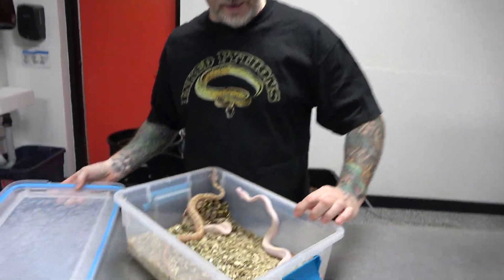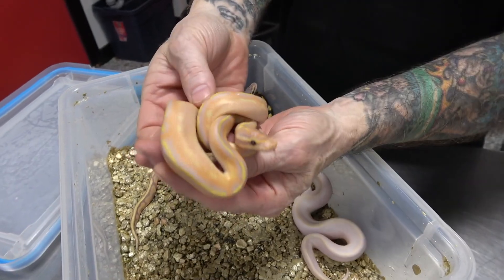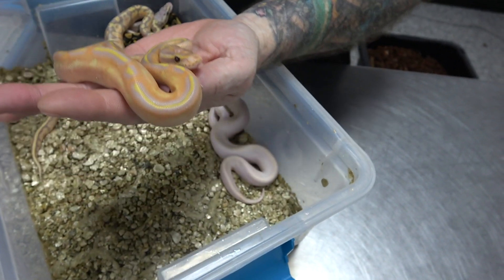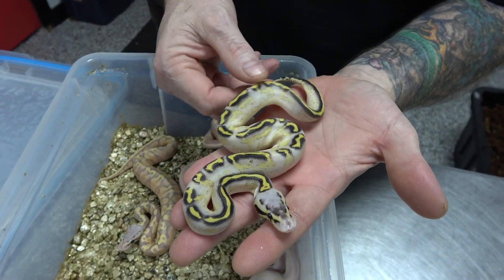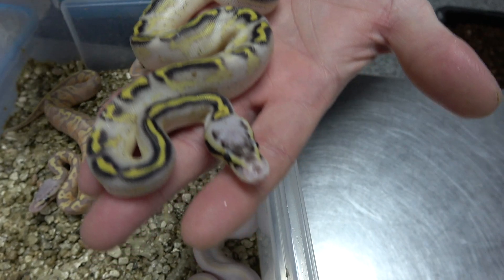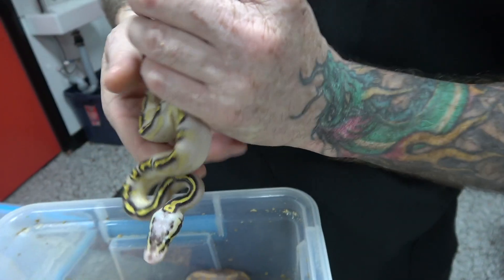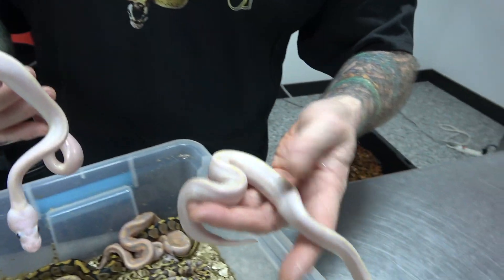Hey everybody, Billy from Mutation Creation. Today's video we're gonna do an update, and we'll do this one first. This here is Banana Freeway — Super Pastel Freeway. Now this should be a female, and it is. I would say that this is the Ivory, and that is the Freeway version.